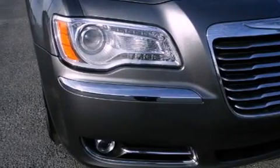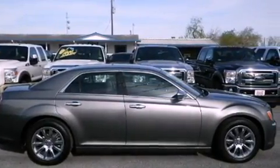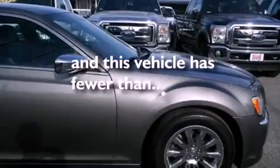Tinted glass, an anti-lock braking system, side curtain airbags, air conditioning with automatic climate control — and this vehicle has less than 31,000 miles.